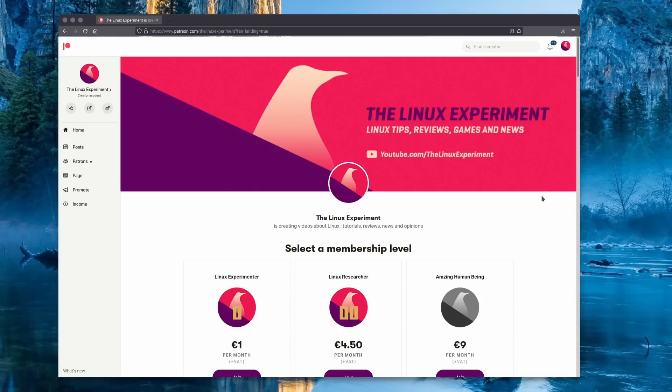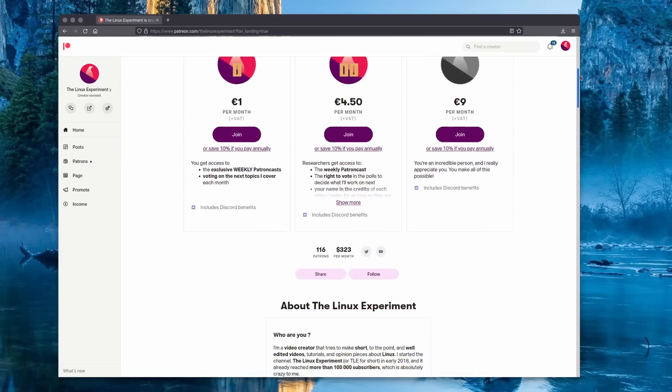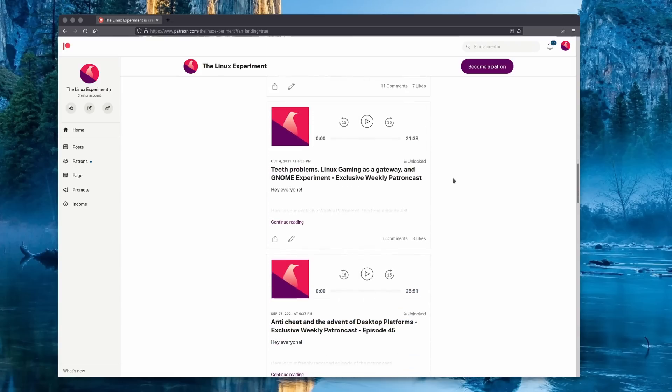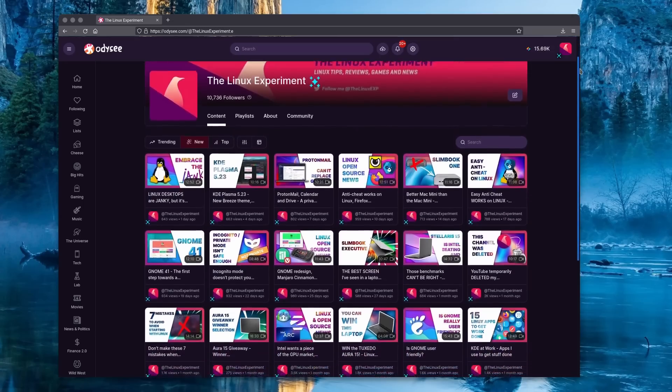Now this video isn't sponsored, but if you want to help support the channel, you can become a patron or a YouTube member. You will get access to a weekly patron cast in which I discuss Linux, open source, and privacy news, as well as how I run the channel and some more personal stuff. You also get the choice to vote on topics I'll cover each month. You can also watch all my videos on Odyssey, and follow me on Twitter or Mastodon for my rants, tweets, toots, and whatever else I post there.